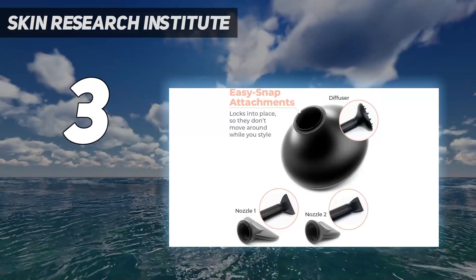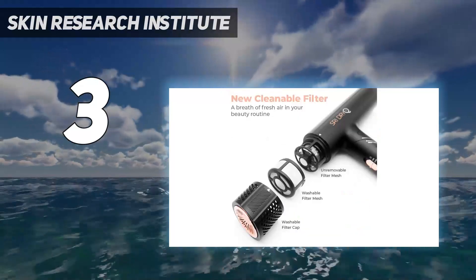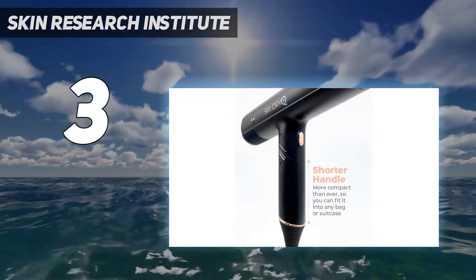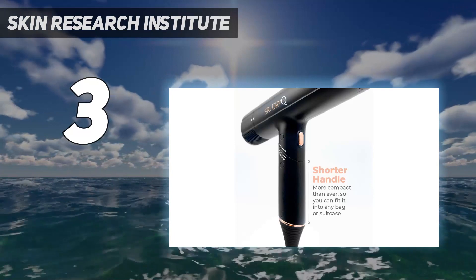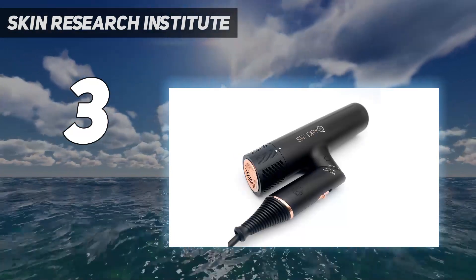Some did find that the controls weren't as simple to operate and the attachments could get overly hot, however. 'It dried my hair in record time, within 5 minutes,' a user with long, textured hair enthused. Another reported: 'My thick hair dried incredibly quick and looks healthy and shiny — this will forever be my go-to blow dryer.'